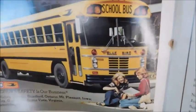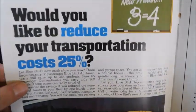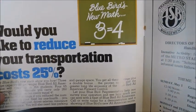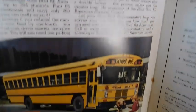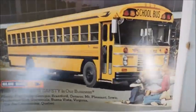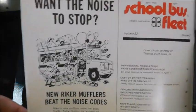We've got a picture of an All-American Bluebird and it says 'Would you like to reduce your transportation costs 25 percent? Bluebird's new math: three equals four.' There's text talking about their newer buses and a picture of the All-American.